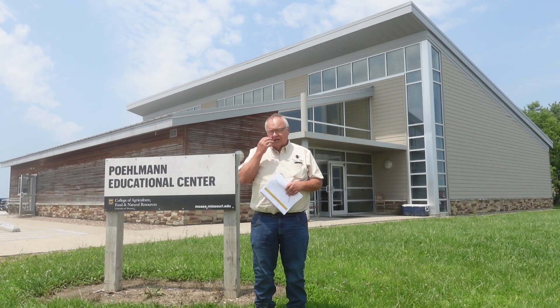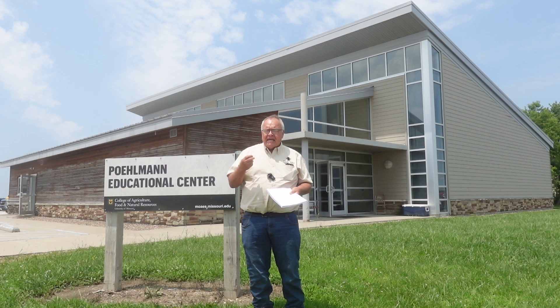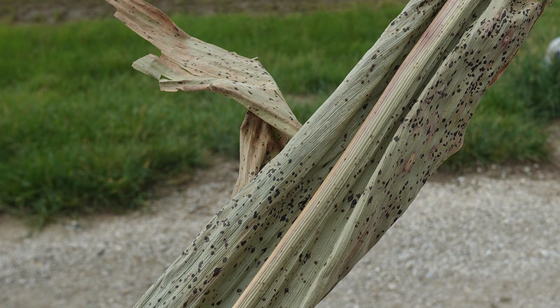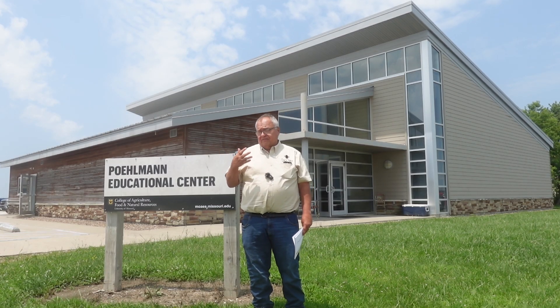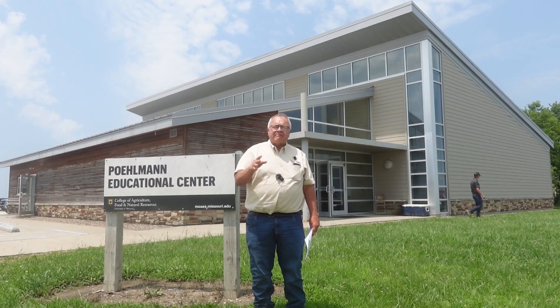We also talked to Dr. Mandy Bish, our state plant pathologist. One of her big issues is still tar spot, a disease in corn. It was found in the northern states, came into Missouri, and we've had it for the last two years here. It infects plants in June when average temperatures are between 64 and 73 degrees. Now in July that's over with since our temperatures are much higher, but we do have that infection.